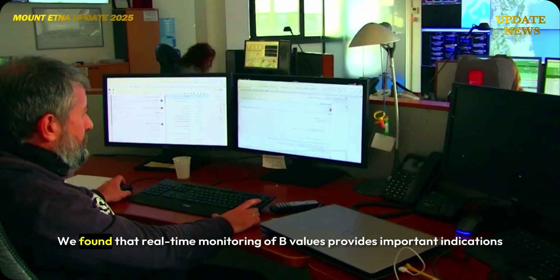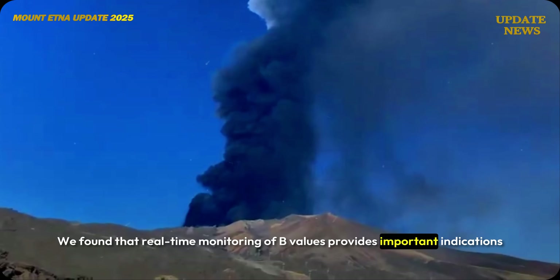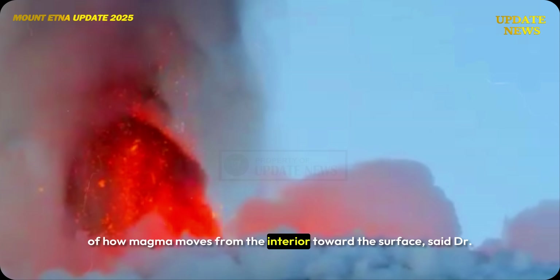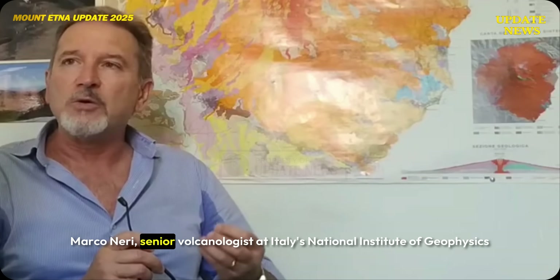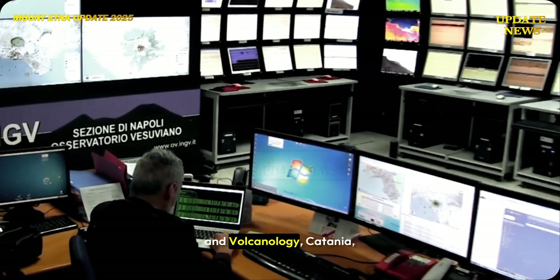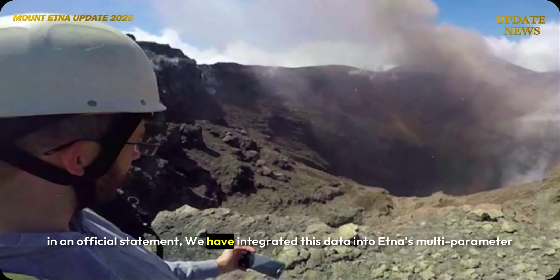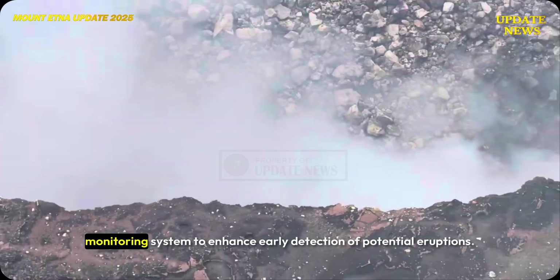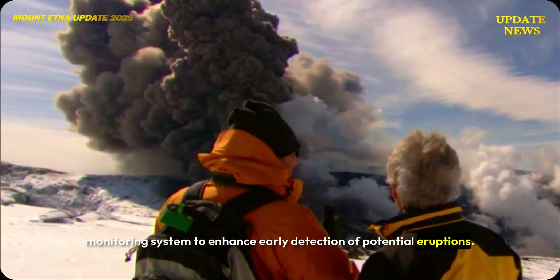"We found that real-time monitoring of B-values provides important indications of how magma moves from the interior toward the surface," said Dr. Marco Neri, senior volcanologist at Italy's National Institute of Geophysics and Volcanology in Catania. "We have integrated this data into Etna's multi-parameter monitoring system to enhance early detection of potential eruptions."